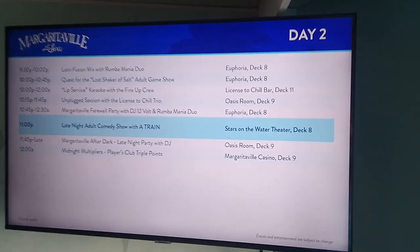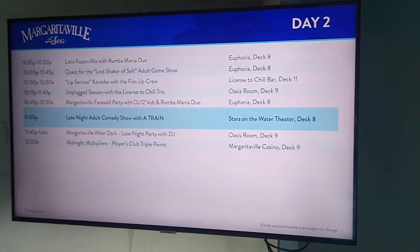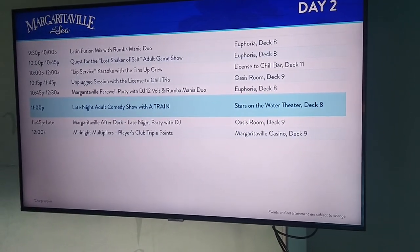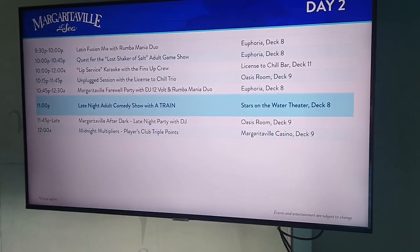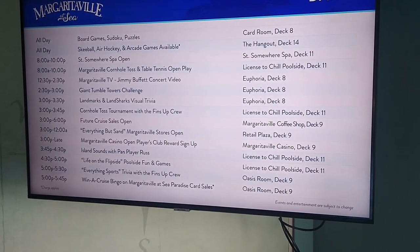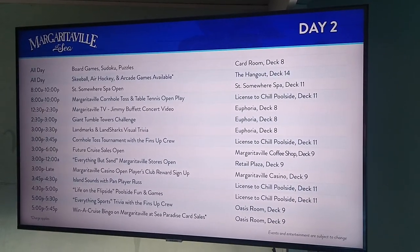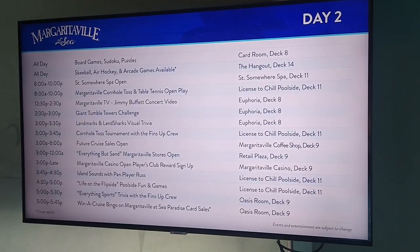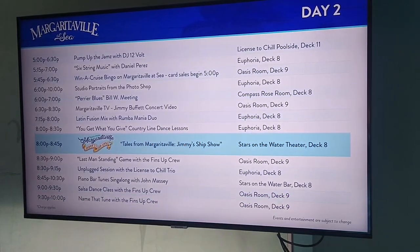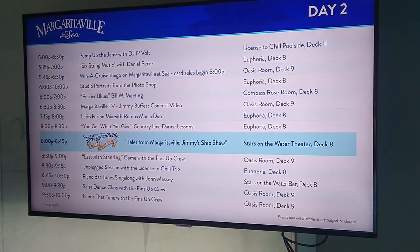This is the stuff we can do — remember we're one way, so we arrived on day two and missed the first day and night. The TV on channel five shows all the day two events. There's a bunch of stuff we could do. We're probably just gonna chill out for the most part, but I definitely want to do trivia and stuff later.